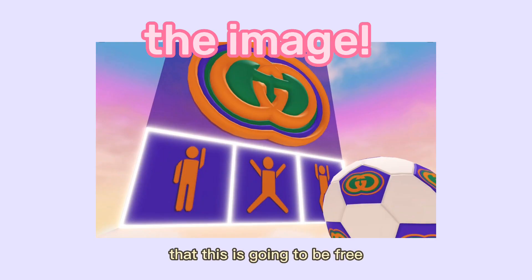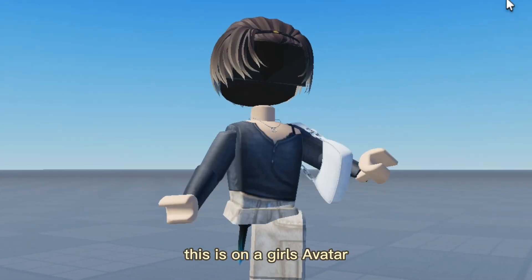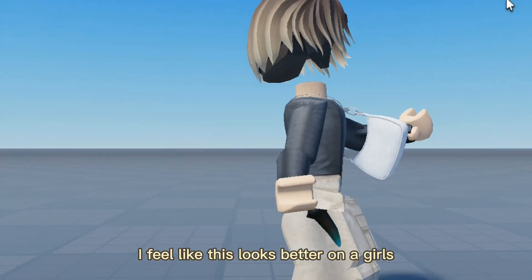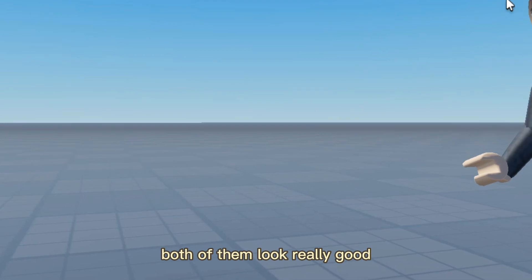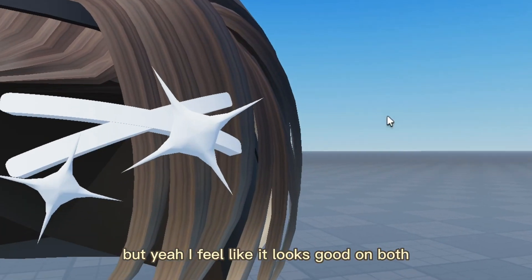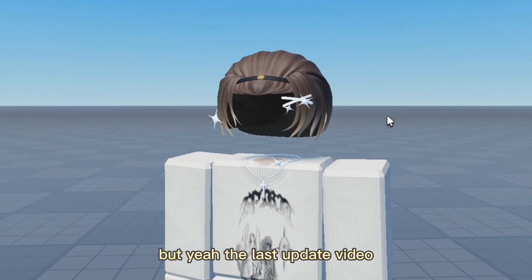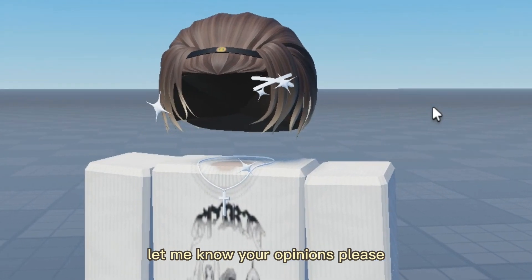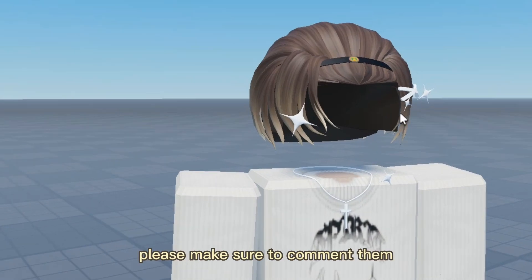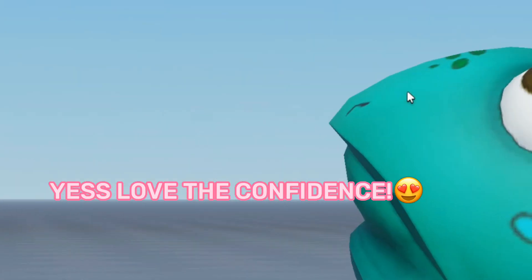An image has been leaked — the hair I showed before is of a footballer, and it is probably related to this, so it is kind of confirmed that this is going to be free. I'm really excited for this. Here is how it looks on a girl's avatar and on a boy's avatar — let me know which one you like better. That's the last update on this hair — let me know your opinions in the comments below, and if you have any questions please comment them.